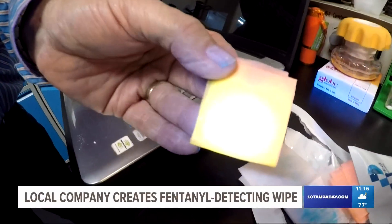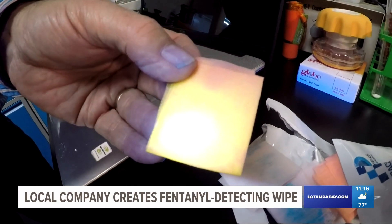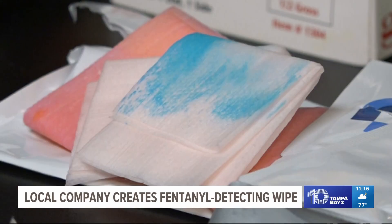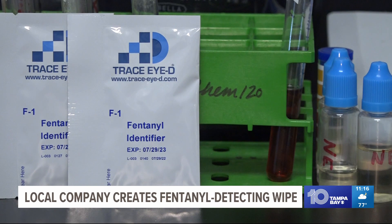The Palmetto Police Department has been field testing Trace ID's wipes since January. The results from the new Trace ID kits have matched the established kits 100%. That effectiveness and the simplicity of the design have led Chief Scott Tyler to further invest in them.